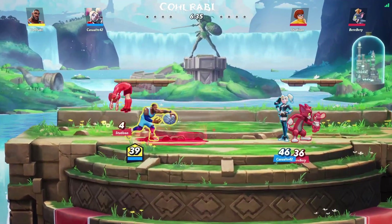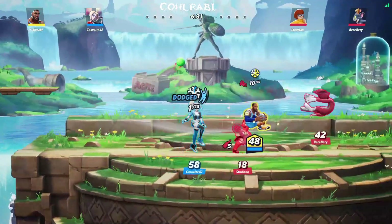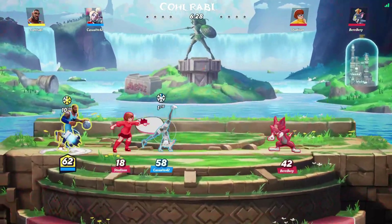If you wanted another option in that realm of fighting games for the Steam Deck, Brawl Halla is also available and is verified on Steam Deck.